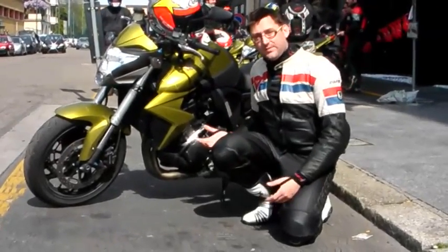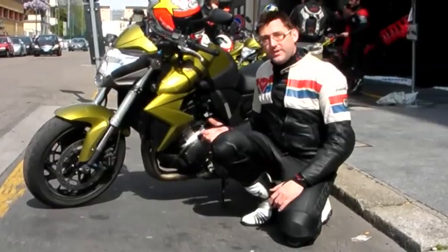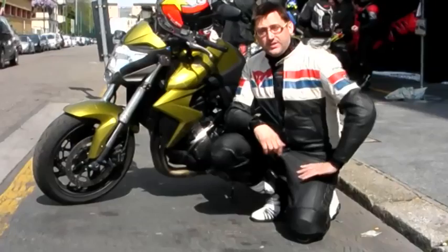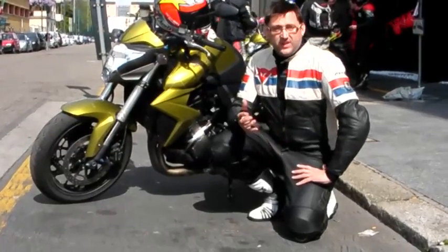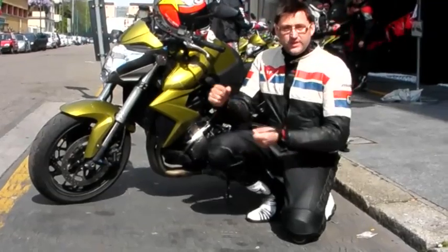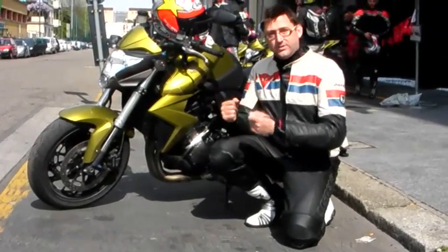With a 2007 Fireblade engine retuned and more mid-range, you can imagine it's got some stop to it. The riding position is absolutely fantastic — even on the motorway at 70-80mph it's complete comfort. Yet when you get to the corners it's really agile, really likes going around corners.